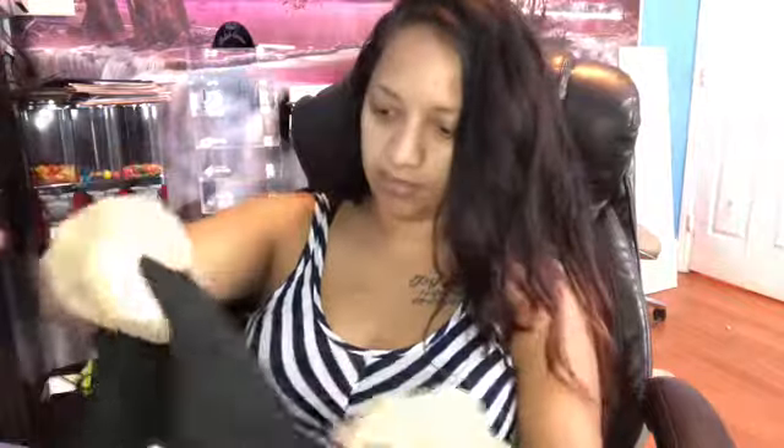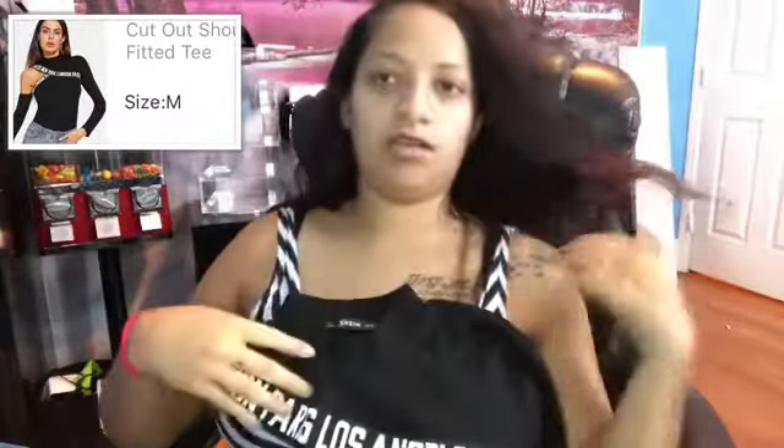This is the last item from the first bag and it's another shirt. It's a medium as well. It goes like this on the shoulder, then the other sleeve comes down, and it has like a short turtleneck. It says 'Paris, Los Angeles, New York' on it. I really liked it on the model and it's really nice quality. Let's try it on.